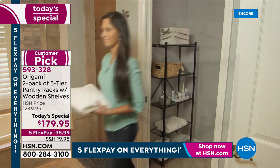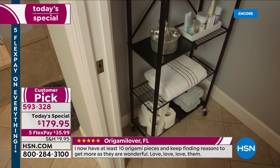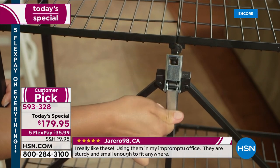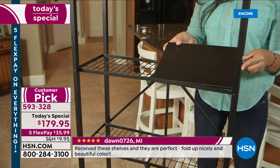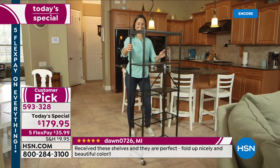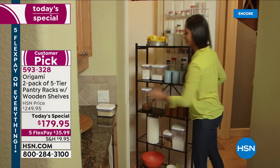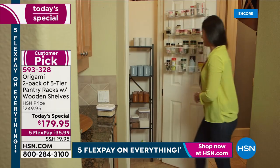Another review: 'They were the right size for the space I had and I was surprised to see how much they hold.' No tools, no hammers, no extra screws, no lengthy instructions — just the ease of two clasps. They come right out of the box ready to go, and since they have wheels you can put them anywhere. If you want them with the 70% savings, we haven't had this as a today's special in nearly four years. Please place your order — item number 593-328.